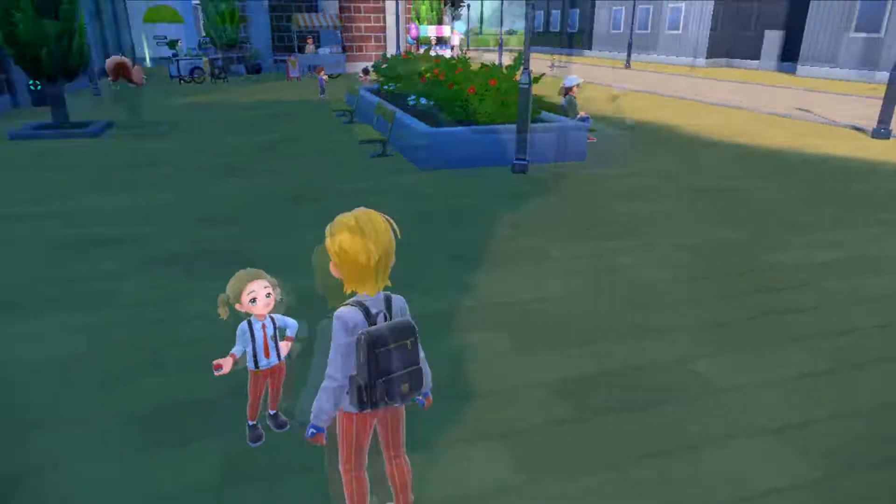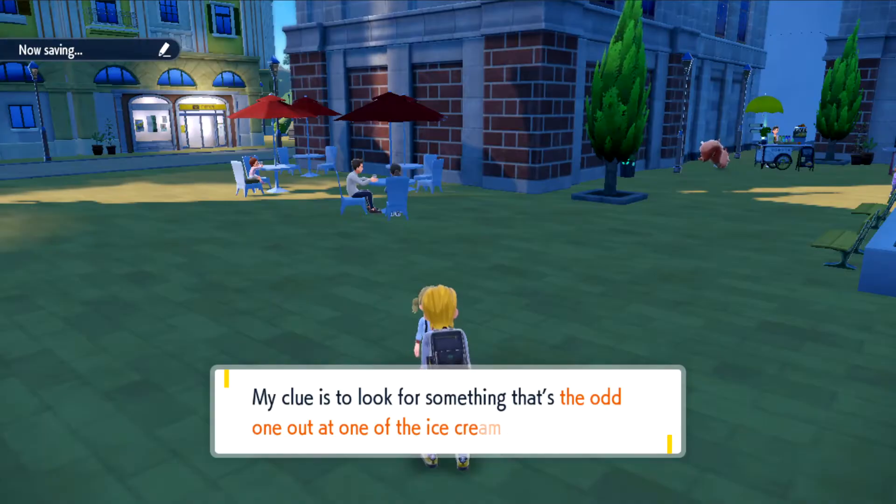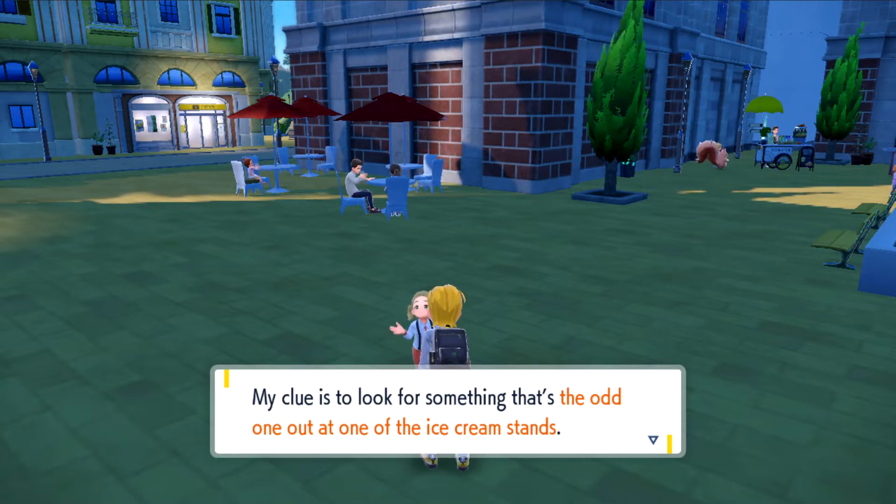First thing you're going to do is talk to this little girl and battle her. She's going to give you the first clue. Once you're done with her, she's going to tell you that there's something odd about the ice cream stands and something stands out about them.